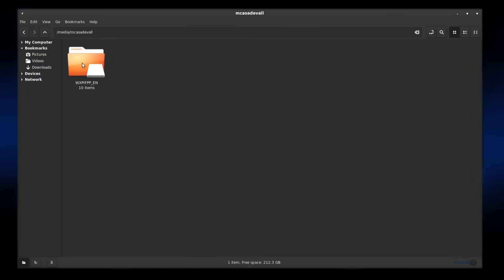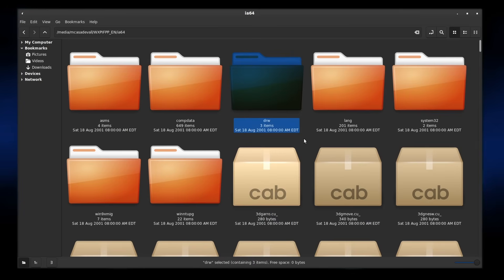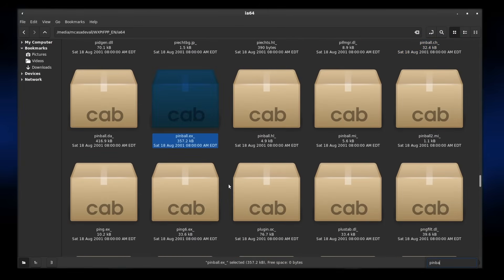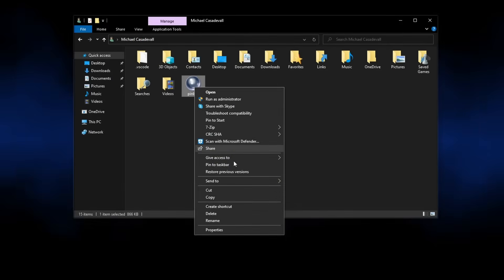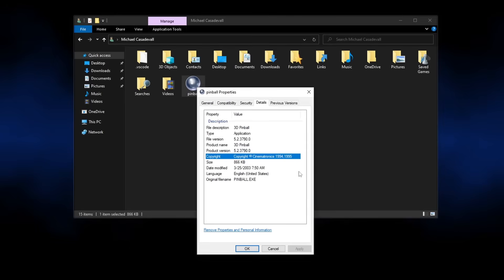When I started this investigation, one of the first things I wanted to check is if Pinball was present on any version of Windows for Itanium. As it turned out, when I checked the Windows XP 64-bit edition CD, there was a surprise waiting for me. Hidden in the IA64 folder is a file called pinball.ex_ — a compressed installer file. Decompressing it on Windows 10 shows that this is indeed Space Cadet Pinball, and an examination of that file shows that it is indeed a native Itanium version. As one might say, the mystery deepens.